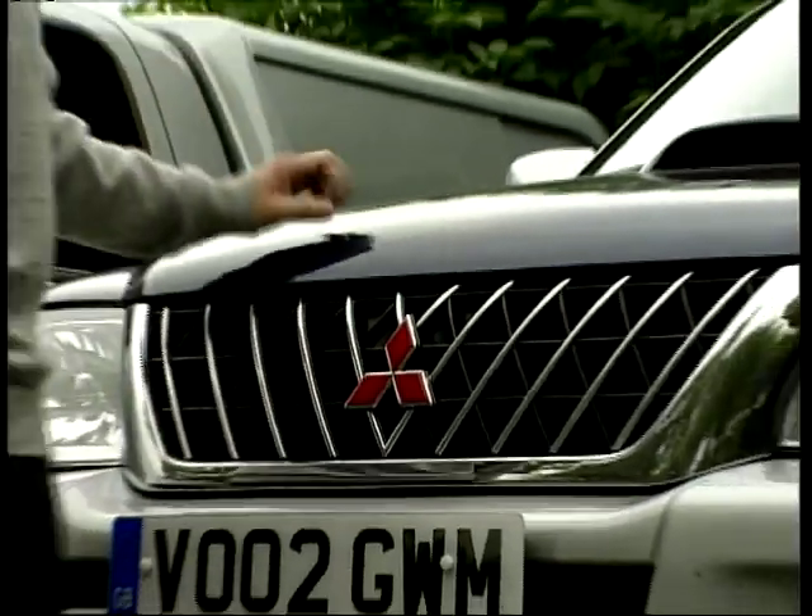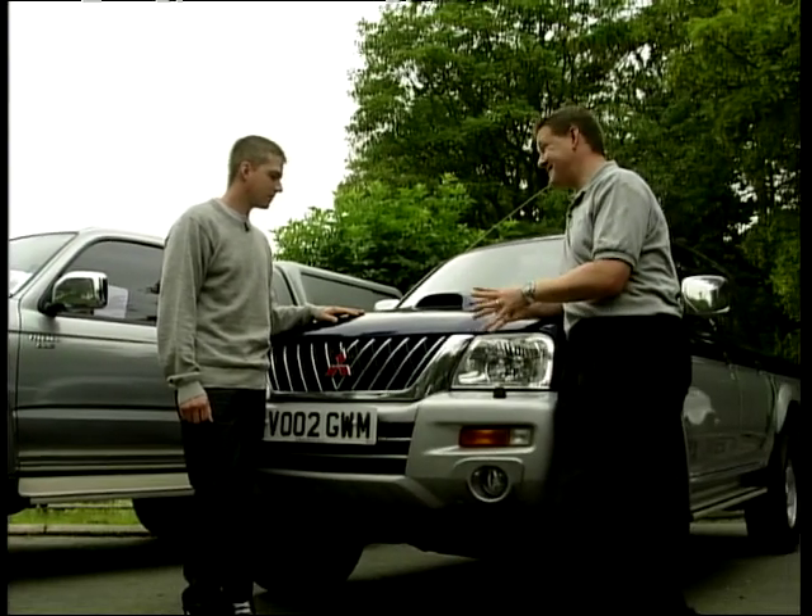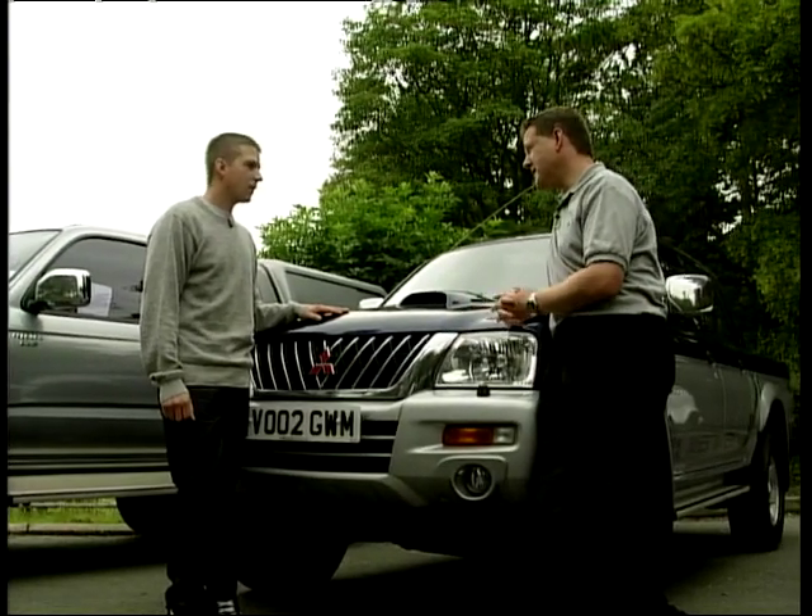The second is the Mitsubishi L200. Which I like. These have been a big success since they launched them about three or four years ago. You see a lot of them around, and first off I think this would have to be the one I would go for. High on the list. This is what I came for.